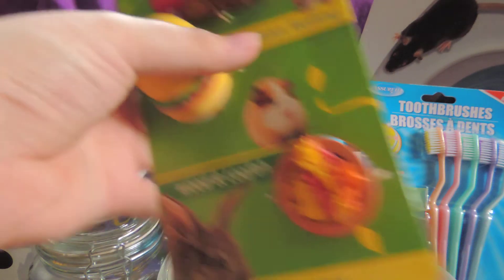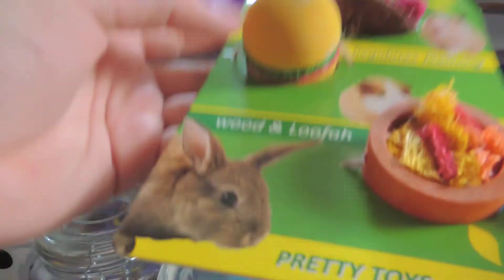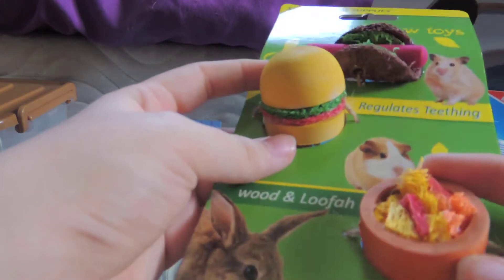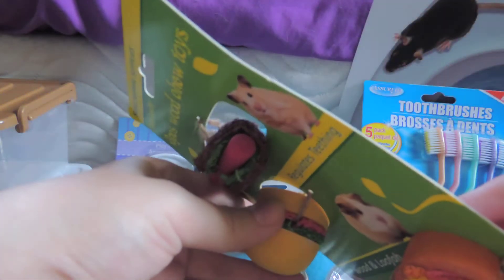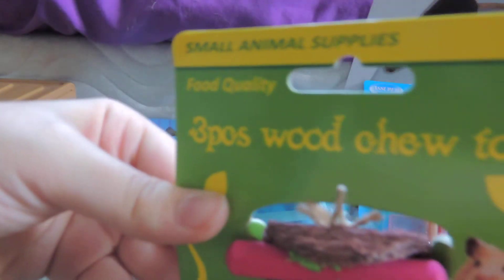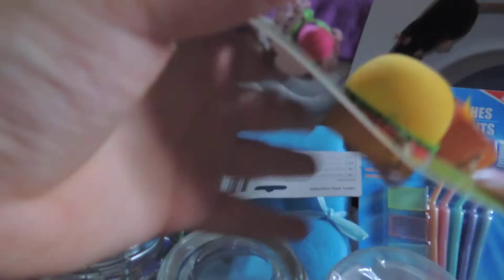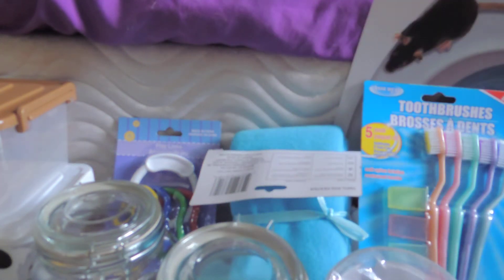I thought these were adorable — I've never seen them before, so I just had to get them. They're little food-shaped toys: a hot dog, a hamburger, and I think nachos or something. You can put them on a kebab skewer. They're loofah and wood chew toys — just three pieces. They were only $2.97, which I guess is kind of expensive, but I thought they were adorable.